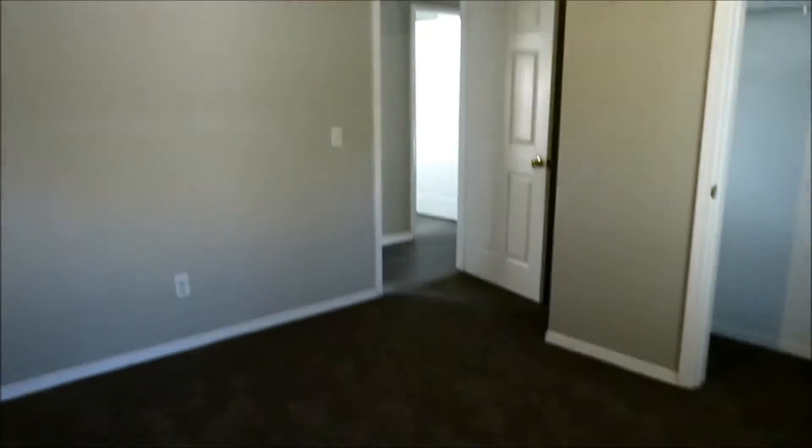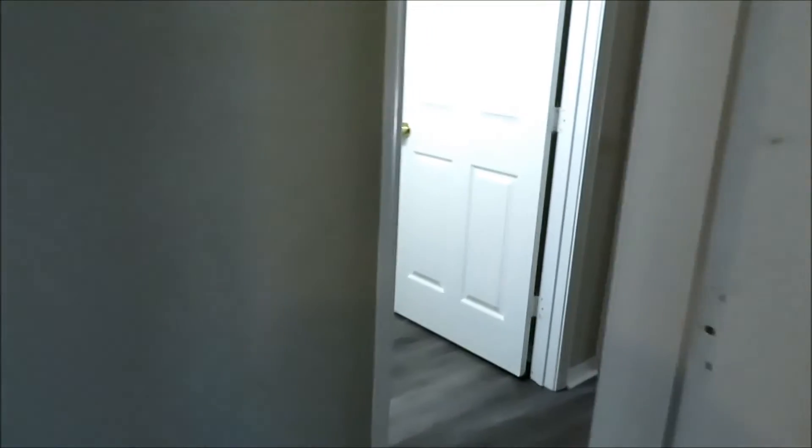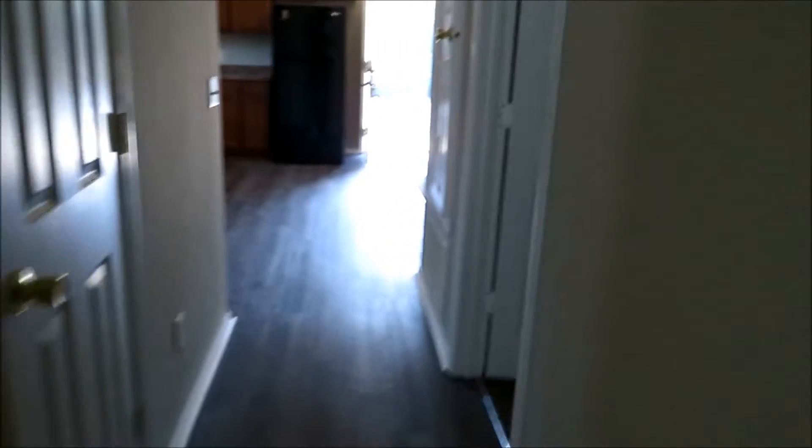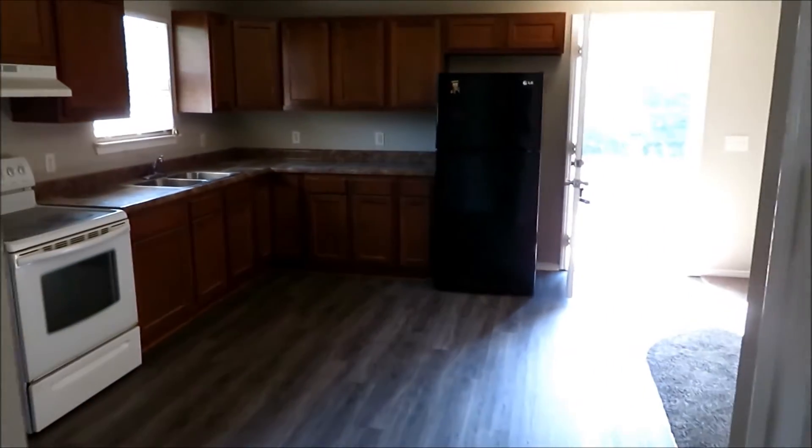Bedroom number two also has a closet. You'll want to check our website for the dimensions — I'd say a queen size would be good for that one and the other one as well. Continuing down the hall, bedroom number three has the same carpet, lighting, a single window, and a closet area.